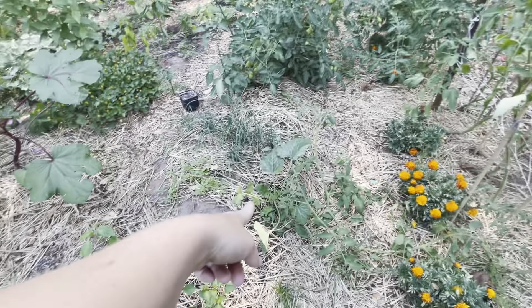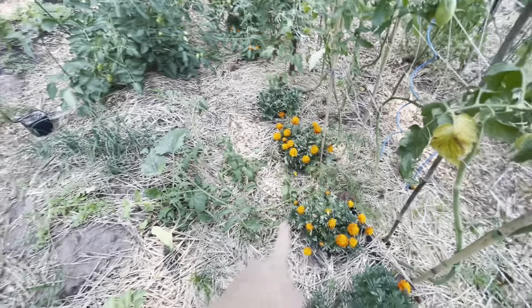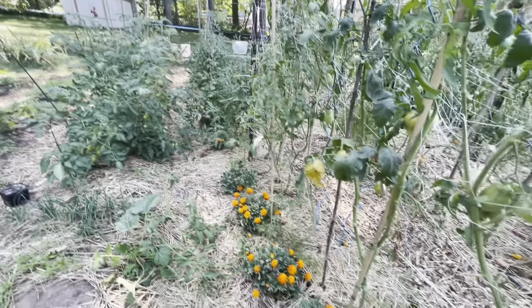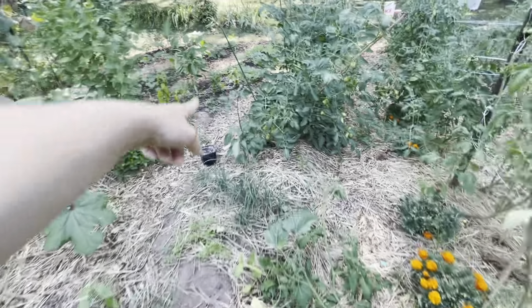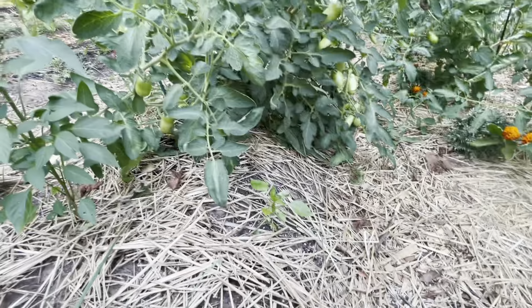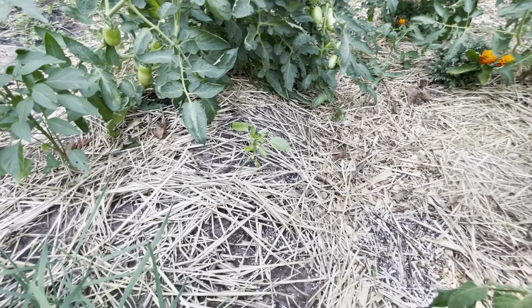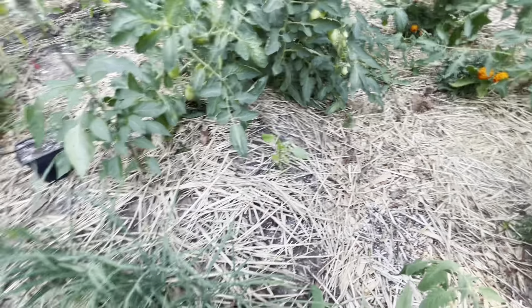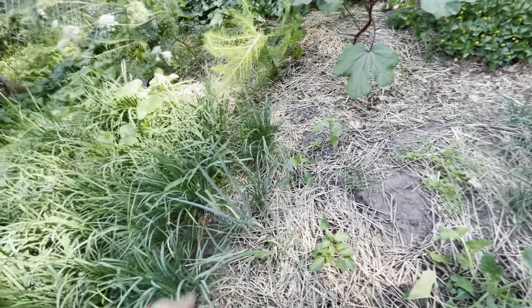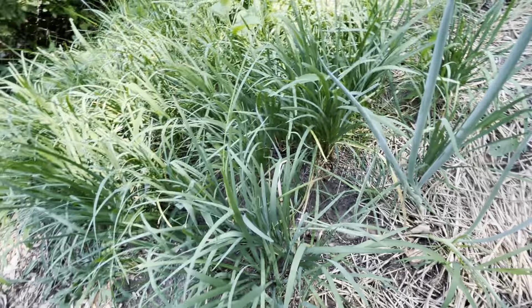Moving back a bit, we have another zucchini, some tomatoes that are falling and need more trellising, and peppers starting to put on blossoms. I had onions here and pulled them — some had a little damage from pests, but these ones are looking pretty good. I have a couple bunching onions left.